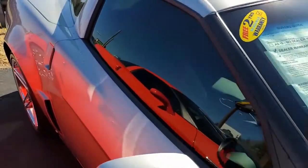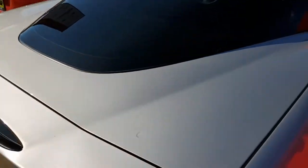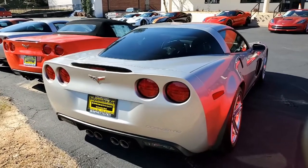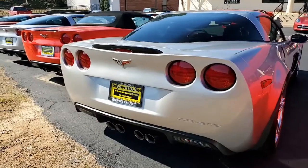Its features include the $3,485 2LZ Preferred Equipment Group. This includes dual heated seats with airbags, power driver's side tilt and tele, memory package, and universal garage door opener.